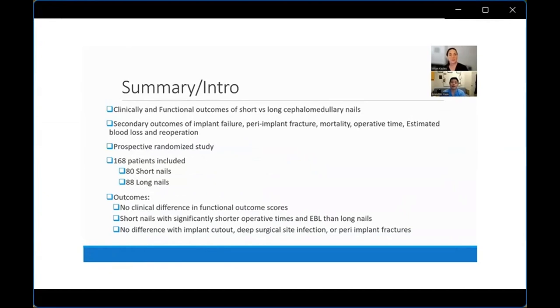Thanks, Jillian. This is a study we completed a few years ago — a randomized prospective study of patients with intertrochanteric fractures, randomizing them to short or long cephalomedullary nails. We originally recruited over about four years, about 220 patients. We lost about 50 due mainly to mortality at three months, and ended up with 80 who got short nails and 88 randomized to long nails.